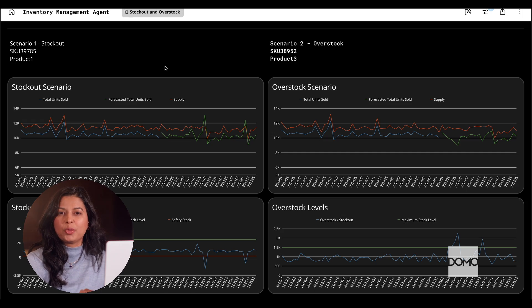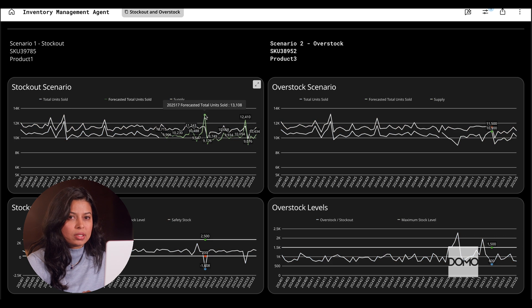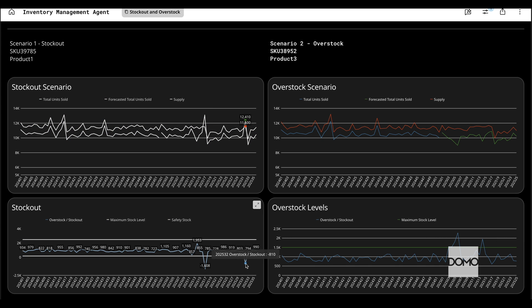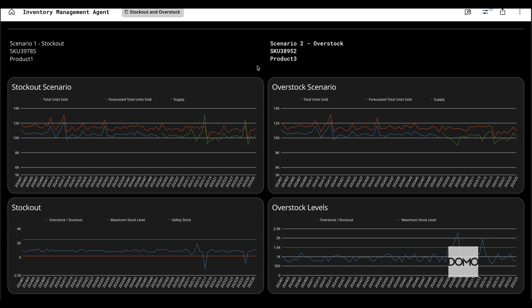Now let's dig in further and zoom in on two scenarios that illustrate common challenges. First, check out this product. We have layered the forecasted sales over the anticipated supply. And look at these two weeks — we're forecasting a big sales spike, but the supply levels won't keep up. That's stockout, meaning customers won't find what they're looking for.